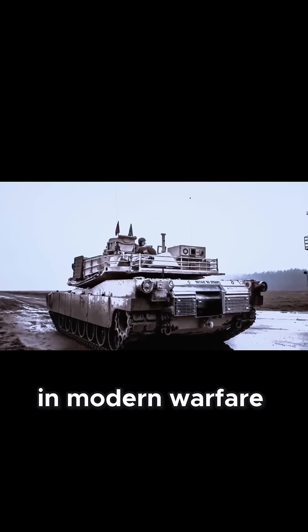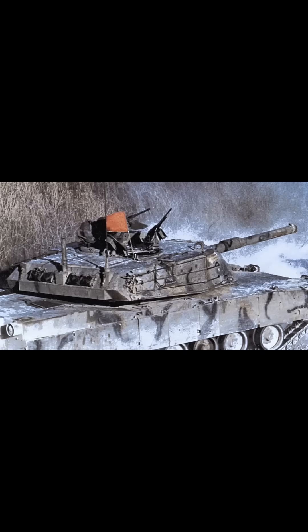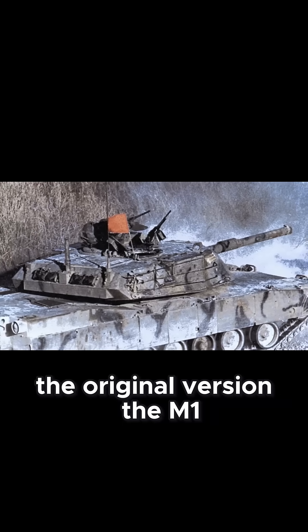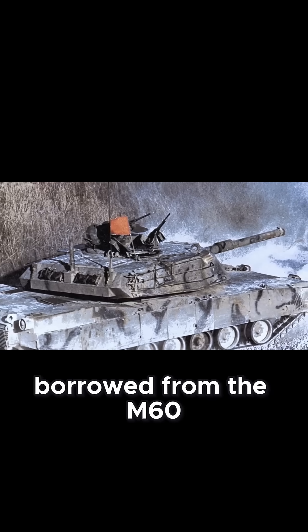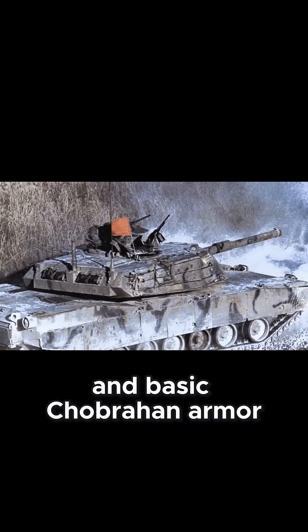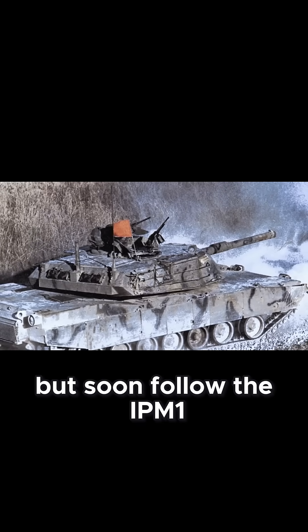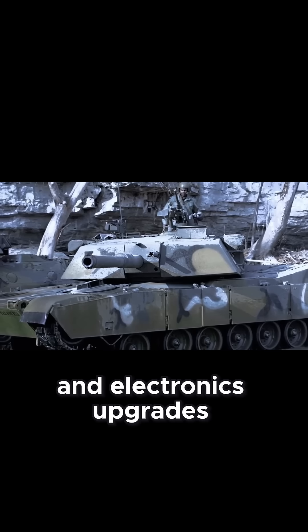Its evolution reflecting the changes in modern warfare. The original version, the M1, came with a 105mm rifled gun borrowed from the M60 and basic Chobham armor, with over 3,200 units produced by 1985. But soon followed the IPM1, an interim improvement with minor suspension and electronics upgrades.